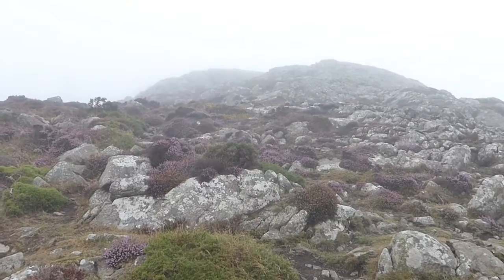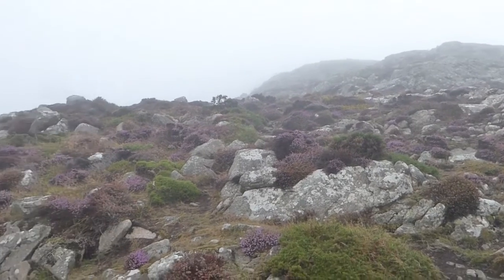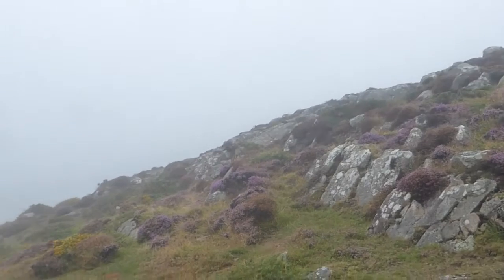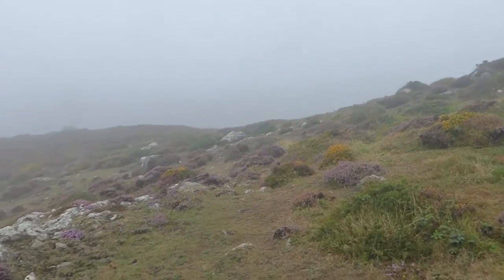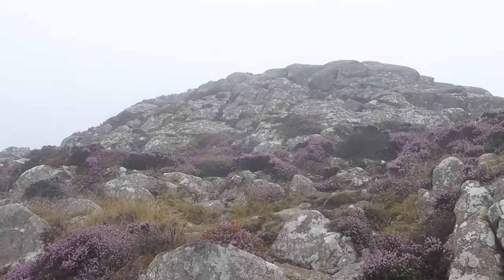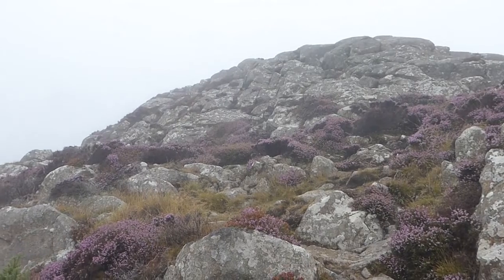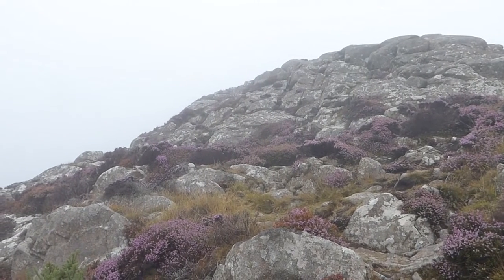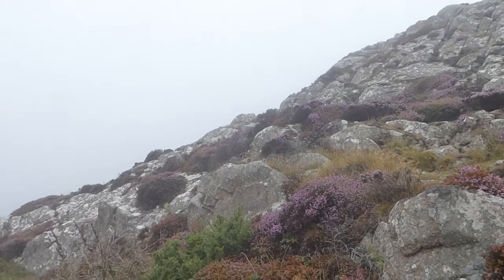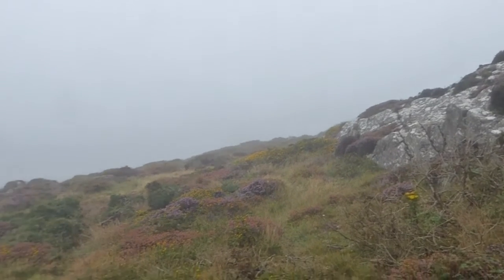We're getting near to the top of the Carn now. It's still very shrouded in mist and not really much to be seen in the way of views from here. We've decided to stop at this point because it's very misty further up and we're not sure about finding our way back if everything's surrounded in mist, so we're stopping here.